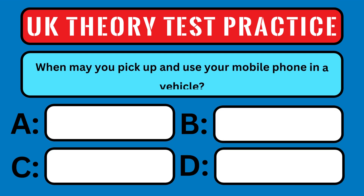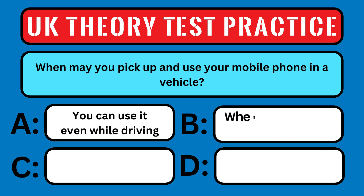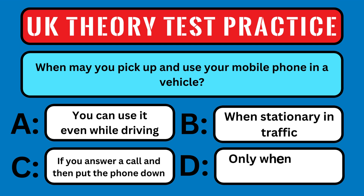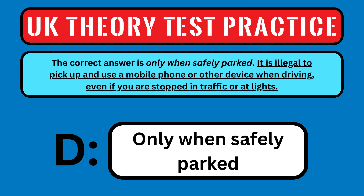When may you pick up and use your mobile phone in a vehicle? A: you can use it even while driving, B: when stationary in traffic, C: if you answer a call and then put the phone down, e.g. put it into a phone holder, or D: only when safely parked. The correct answer is only when safely parked. It is illegal to pick up and use a mobile phone or other device when driving, even if you are stopped in traffic or at lights.